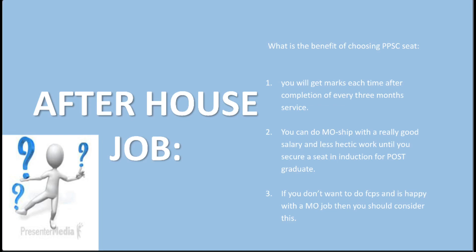Benefits of choosing a PPSC seat: First, you will get marks each time after completion of every 3 months of service. Second, you can do MO ship with a really good salary and less hectic work until you secure a seat in induction for postgraduate. Third, if you don't want to do FCPS and are happy with the MO job, then you should consider this.